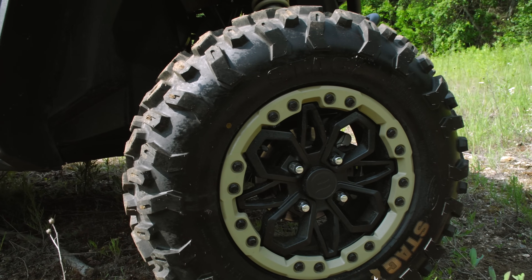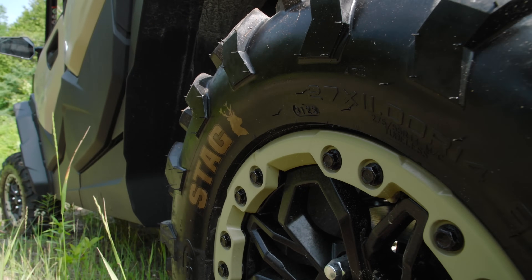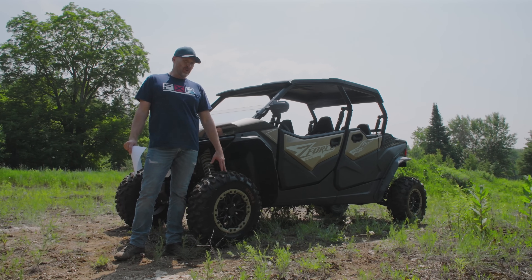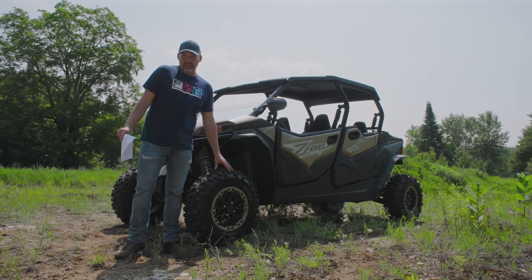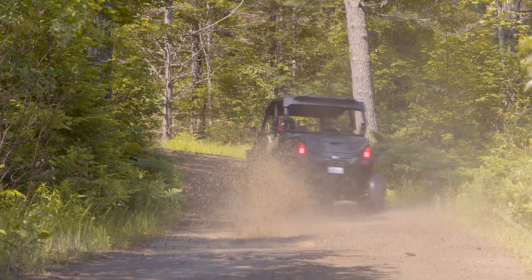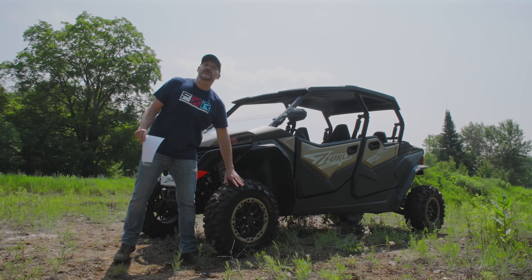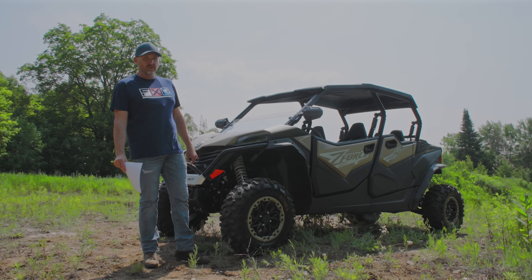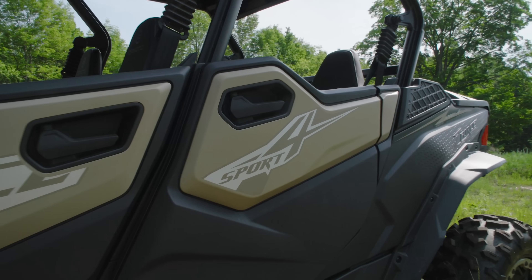You get these really nice looking dual-color wheels with this model, wrapped around 27-inch Stag tires — not my favorite tire, honestly. I wish CFMoto would use something with a grippier compound, maybe a slightly more aggressive tread, or even give us a branded tire. They didn't provide as much traction as I wanted. They work fine, but that would be the first thing I would change on this machine — and probably the only stock feature I would change.